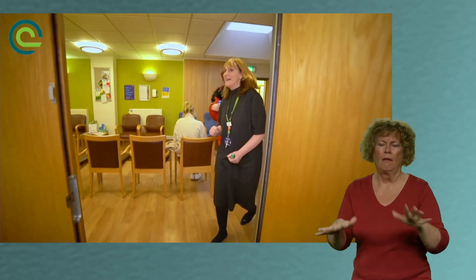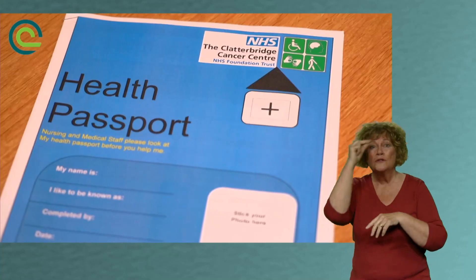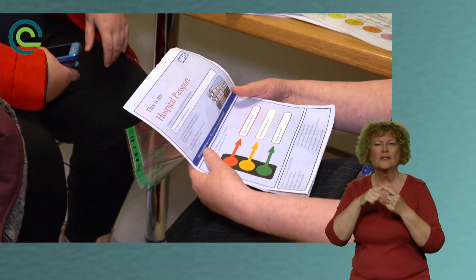A cancer diagnosis for any of us is very difficult, but for somebody that has an additional need it's truly overwhelming and it's very difficult to know how to access support. At the Clatterbridge Cancer Centre we use the patient passport and we make what we call reasonable adjustments, and these can often be small things but hopefully they make a massive difference for the person coming for treatment.